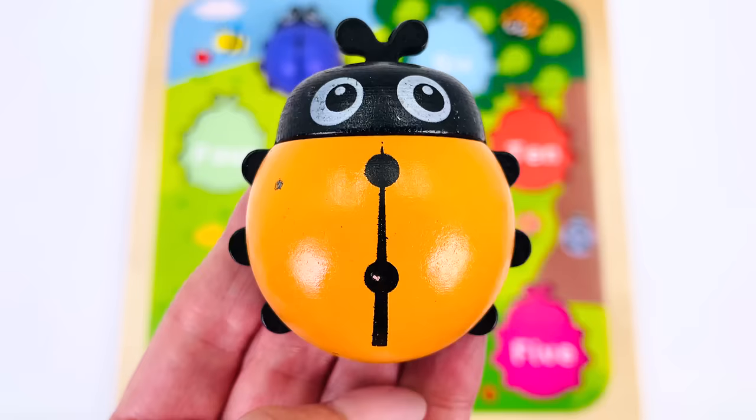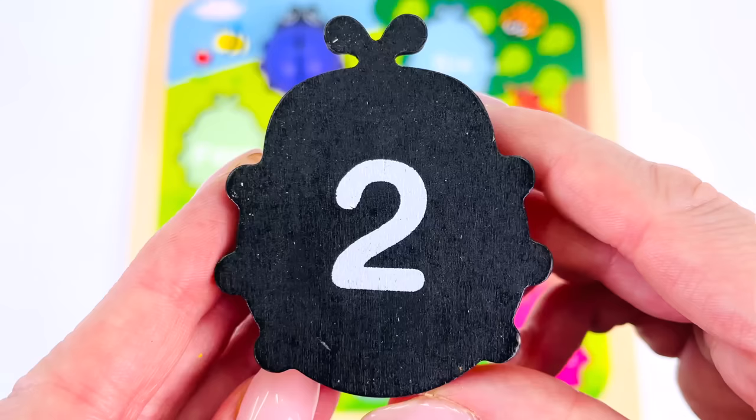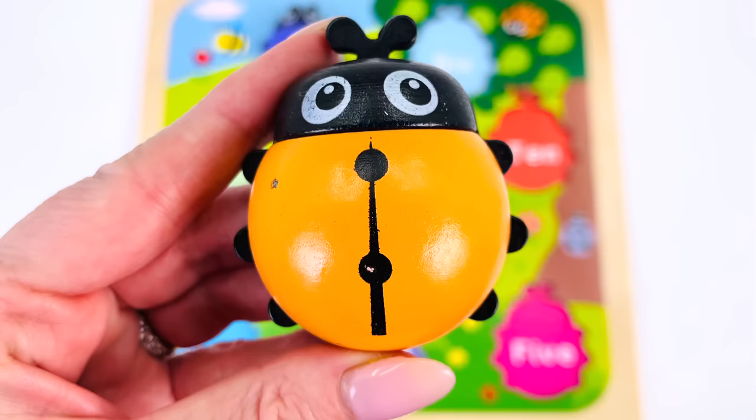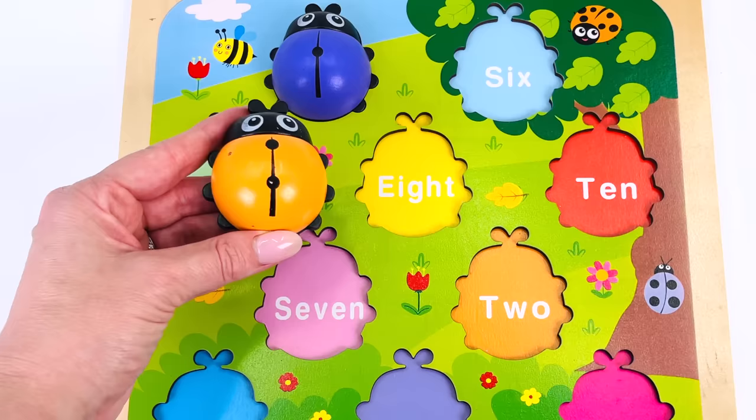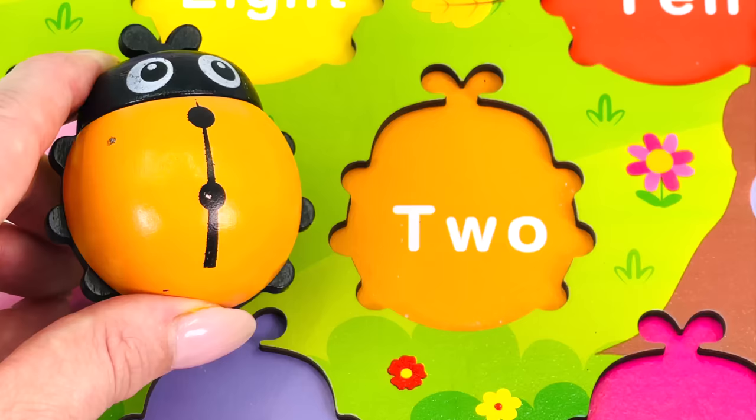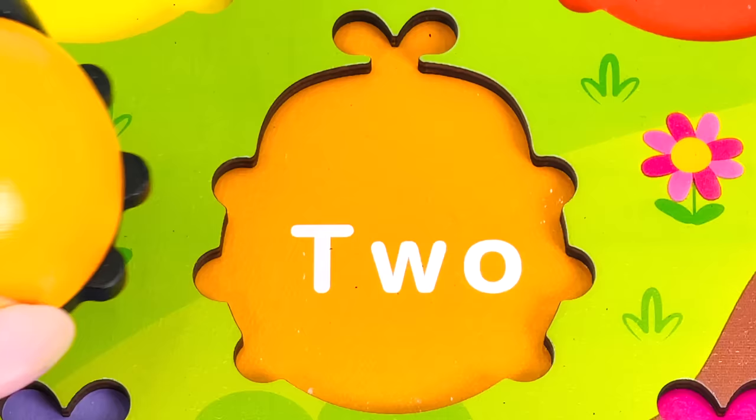We have another ladybug! Let's count the ladybug's dots: one and two. Let's turn it around to see if we've got the right number — we do, it's the number two! Can you help me find where the ladybug goes in the puzzle? Not here, not up here, not over here — we found it! It goes right here where it says number two.